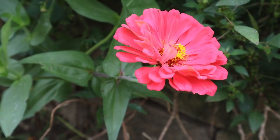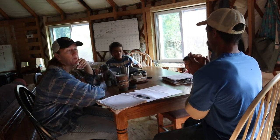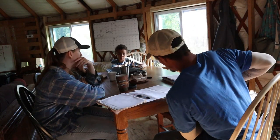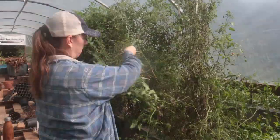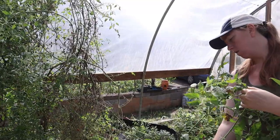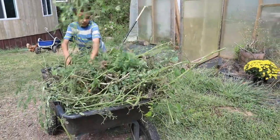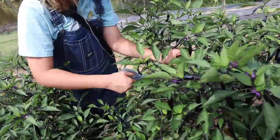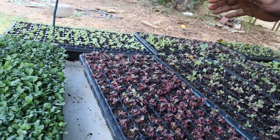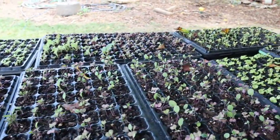Each morning I do a walkthrough around the homestead to see what needs to be done. I make a list, then we meet as a family after morning chores to discuss the day's tasks so everyone is on the same page. Today Lacey and Josiah started with pulling the tomatoes out of the greenhouse, while Micah and Selah were harvesting Japanese peppers. We also have a number of lettuce, kale, and cabbage plants started not too long ago.